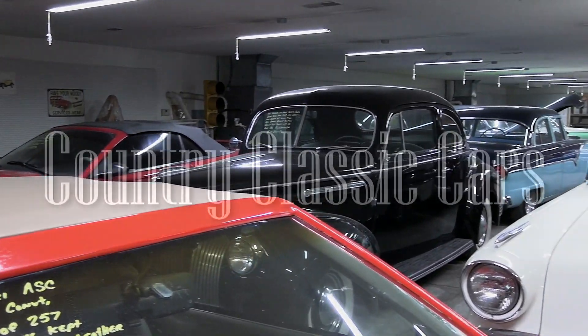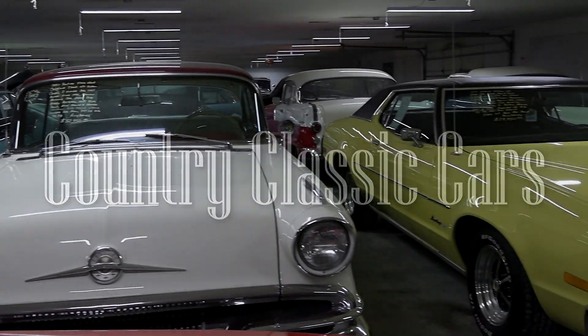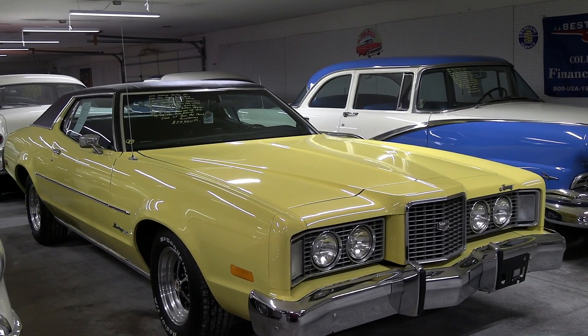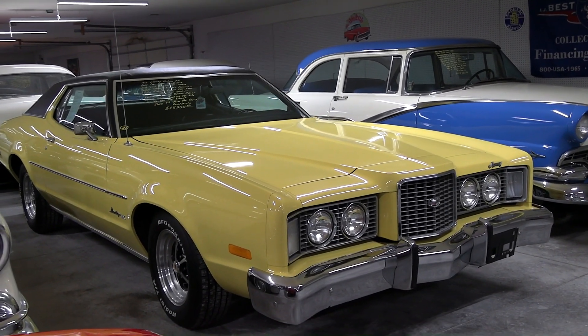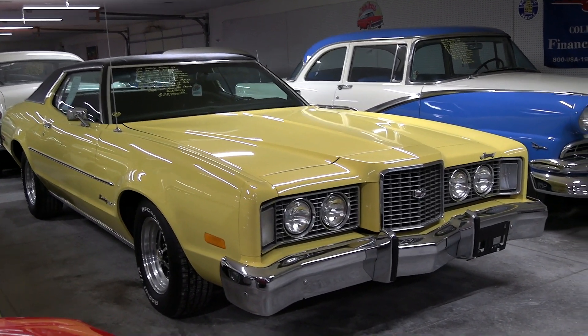Today, once again, I'm coming to you from Country Classic Cars here in Staunton, Illinois. And today I've got something a bit different for you. This is actually a 1973 Mercury Montego MX. These are pretty rare cars — in fact, I can't even recall the last time I saw one in person. And this is an extremely nice example, so I thought we'd take a look at it here.